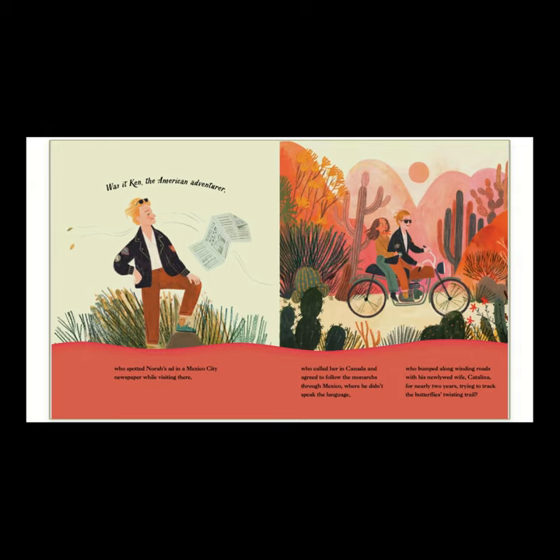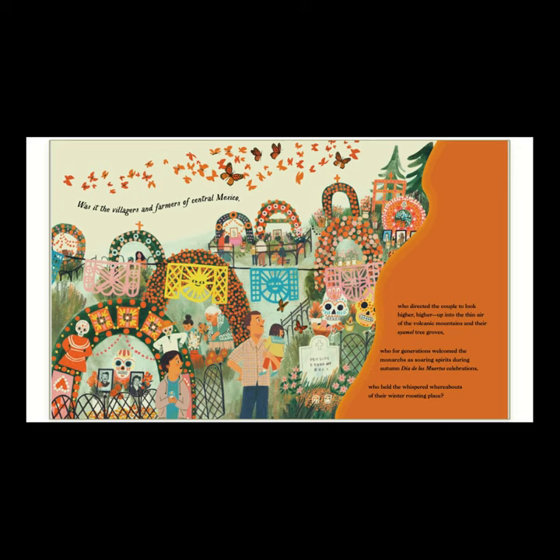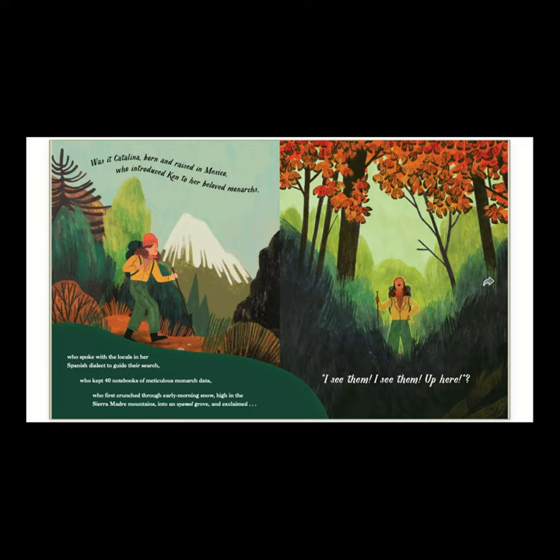Was it Ken, the American adventurer, who spotted Nora's ad in a Mexico City newspaper while visiting there? Who called her in Canada and agreed to follow the monarchs through Mexico, where he didn't speak the language? Who bumped along winding roads with his newlywed wife, Catalina, for nearly two years, trying to track the butterfly's twisting trail? Was it the villagers and farmers in central Mexico, who directed the couple to look higher and higher up into the thin air of the volcanic mountains and their oyamel tree groves? Who for generations welcomed the monarchs as soaring spirits during autumn's Día de los Muertos celebrations? Who held the whispered whereabouts of their winter roosting place?